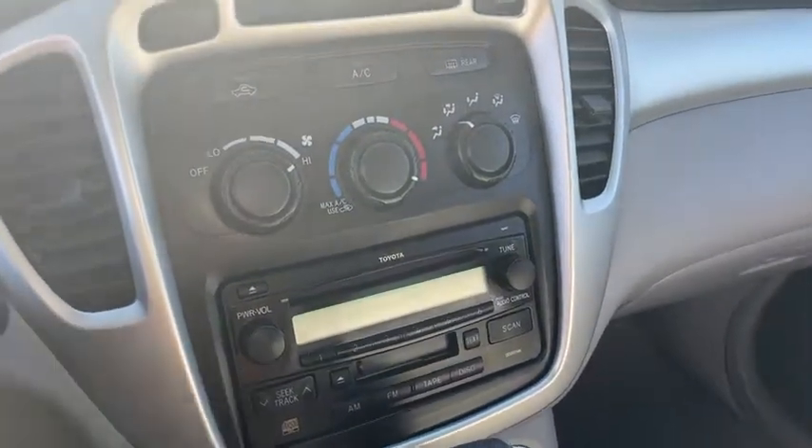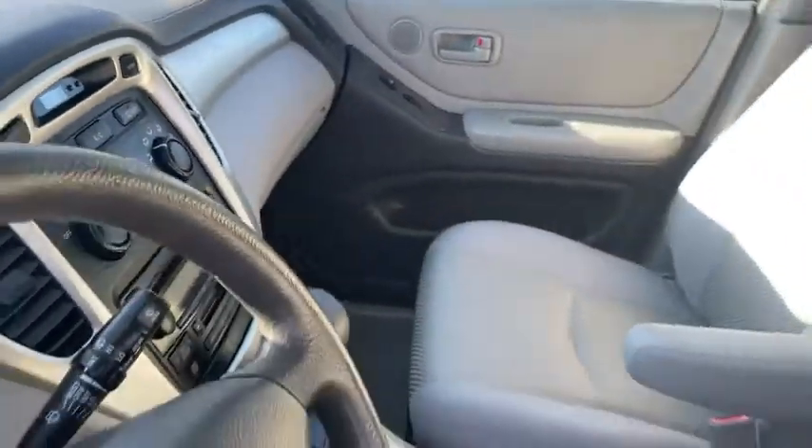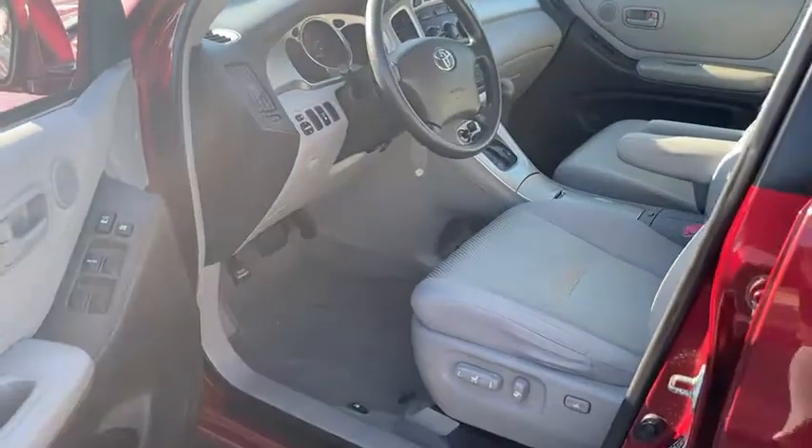Here are some of this vehicle's great options: traction control, dual airbags, one owner, power steering, four-wheel disc brakes, CD player, rear window defroster, power windows, AM-FM CD player with six speakers.